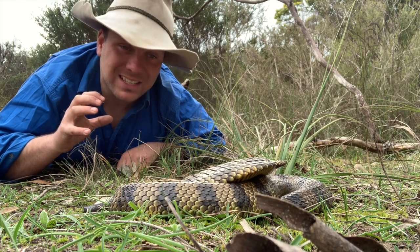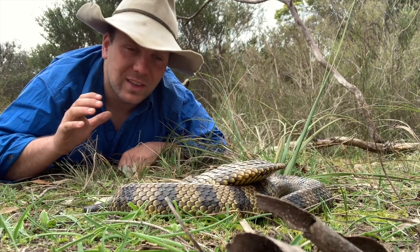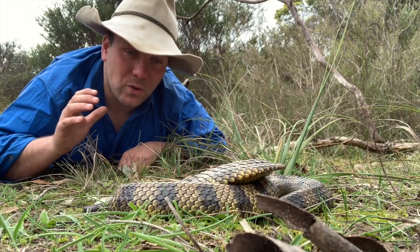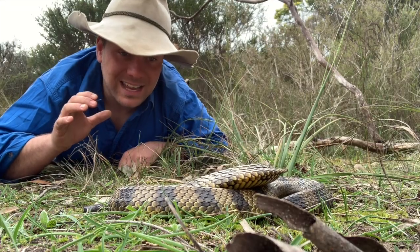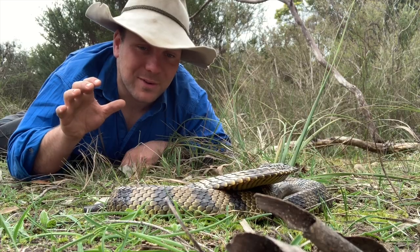They can be grays, olive greens — they can be striped, they can have double stripes, and they can be completely patternless. Here where I live in western Victoria, almost every brown snake I get called out for is actually a tiger snake without any stripes, so these guys are misidentified really often.